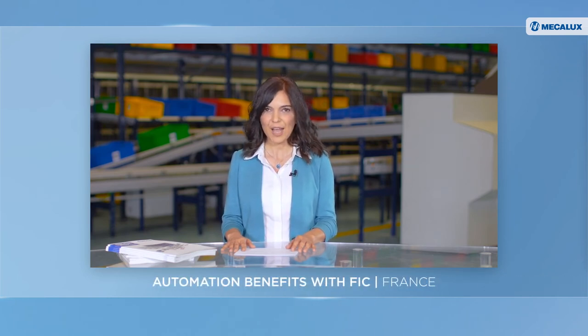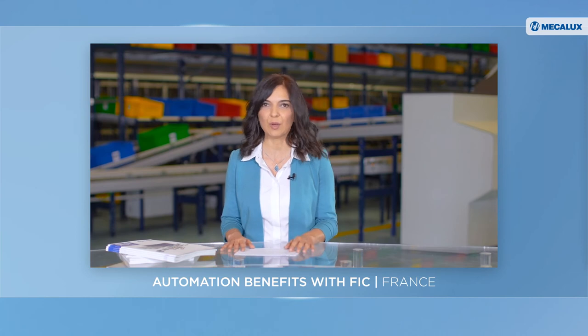Thank you very much, Professor Kembra. We hope our viewers have found these insights helpful. Warehouse automation comes with substantial benefits, one of which is saving space. We're going now to France to see how the company FIC has managed to store 60% of its stock keeping units in only 5% of floor space. Joining us now is Yannick Taddon, Head of Logistics at FIC. Yannick, how has technology helped you optimize space?